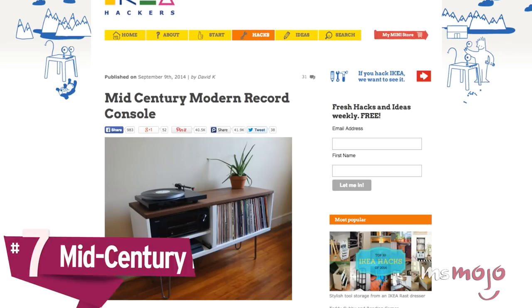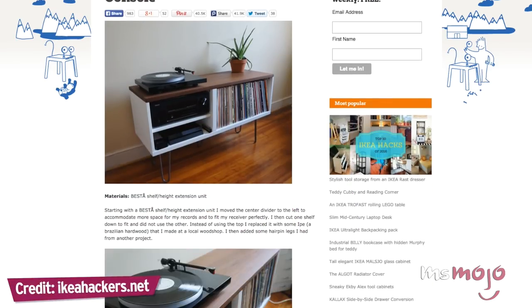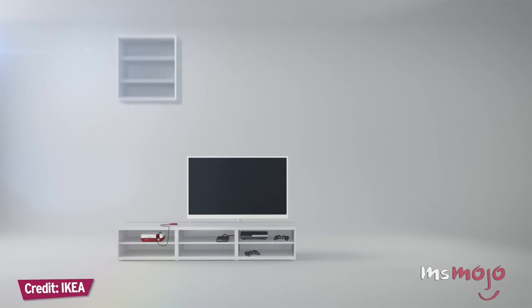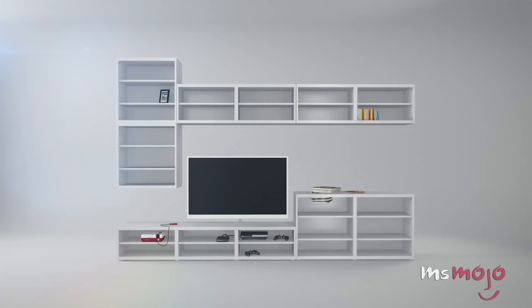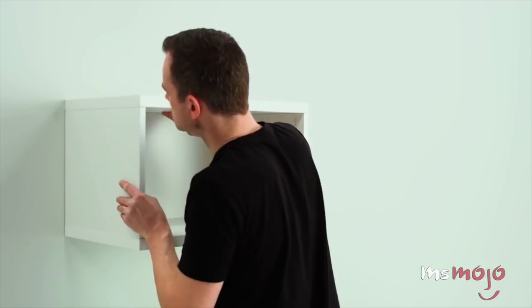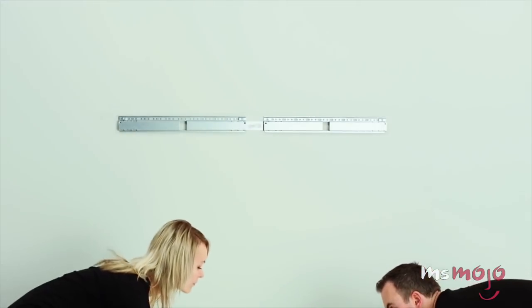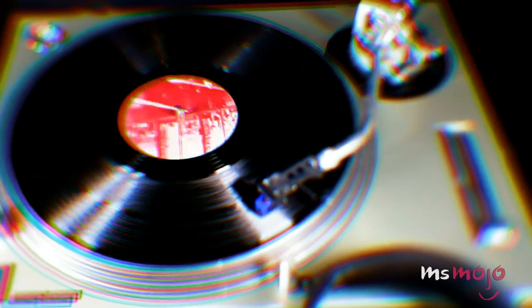Look at this credenza. Number 7: Mid-Century Record Cabinet. Being a vinyl lover can get expensive, and not just because of the price of records. Buying a retro-looking console to hold your records is costly, unless you snag an amazing vintage find. For this project, you'll need a BESTA shelf and height extension unit with some hairpin legs of the right height. You can also replace the top of the unit with a stained piece of wood in whatever style you prefer. The top is the perfect width for a turntable, and you'll be able to fit a couple dozen records inside.